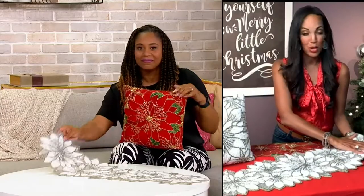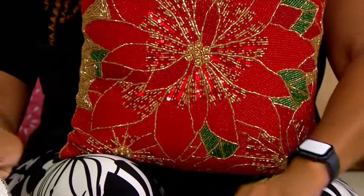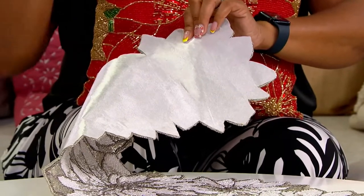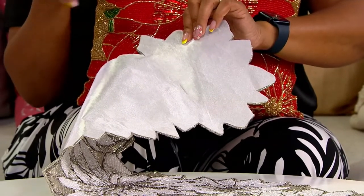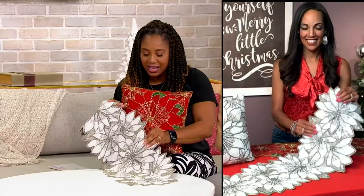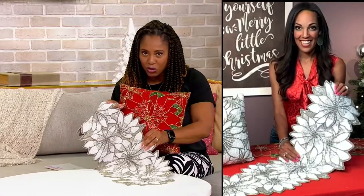This is going to be one of those showstoppers for your home. Put this on that entryway table — we all have it, right? In the holidays, we might put a little candle on it, it's our kind of catch-all when we're coming into the home. Could you imagine putting this on that table? How gorgeous would that be?